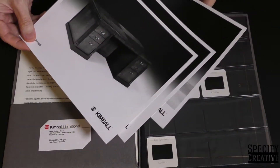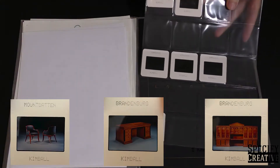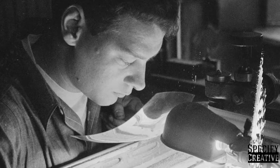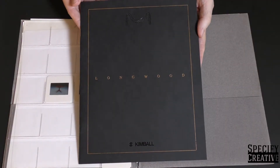Another treasure in this capsule from our archive is a set of 35mm transparencies. They were another part of a production process that would soon go digital for all the right reasons.